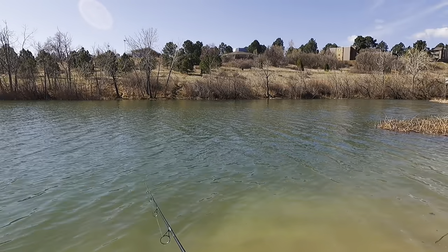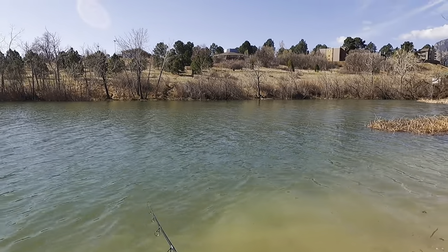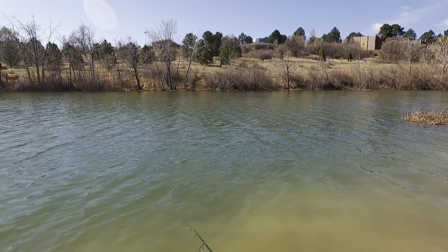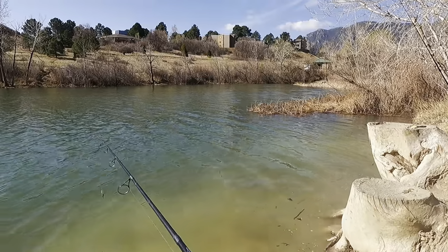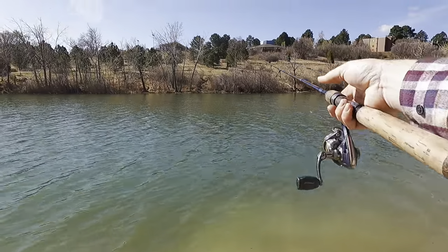Realizing today I didn't bring a stringer. So all the fish I catch that I'm keeping — which does happen, especially when you're bait fishing — all the fish that I catch are going on a stick, like my pappy taught me.